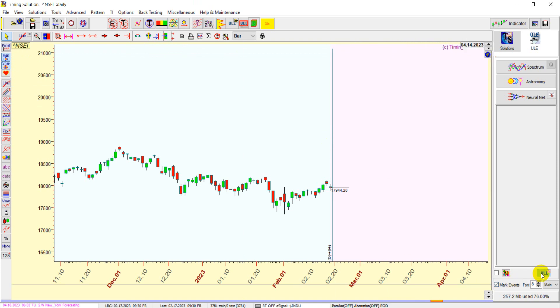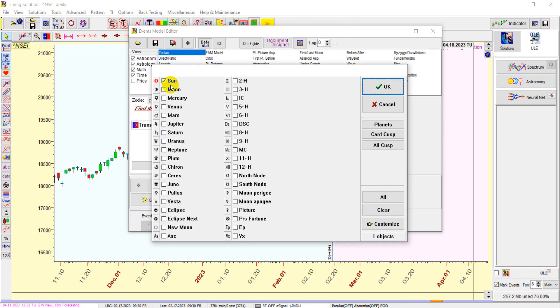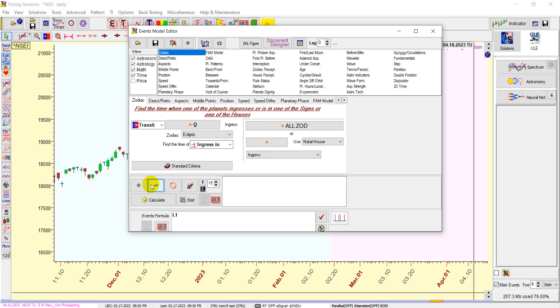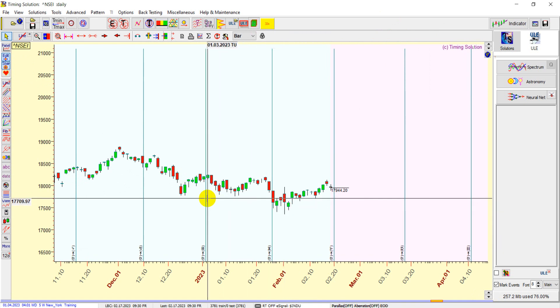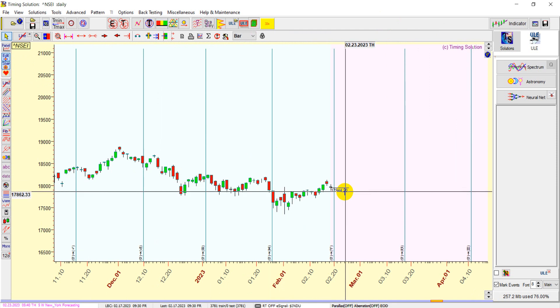One more important thing happening is Venus is also going into ingress — moving into Aries. Venus has a very big impact on the market. Last time Venus went into Pisces, the market almost made a top or small bottom. So two planets are going into ingress — Sun and Venus — within two trading sessions. This is known as a double ingress, which is very powerful. I expect next week to be very volatile with really nice moves in the market.